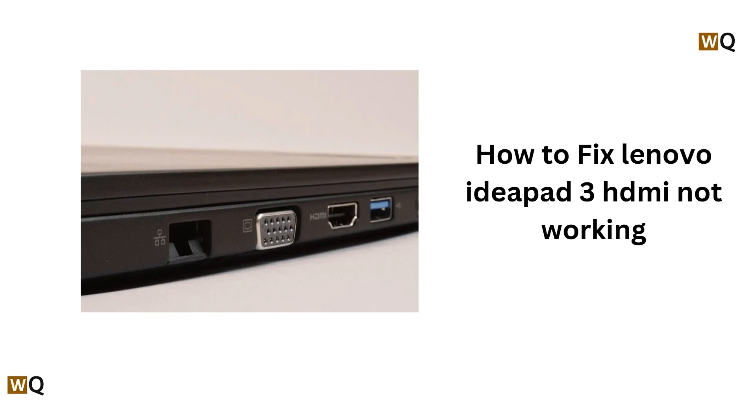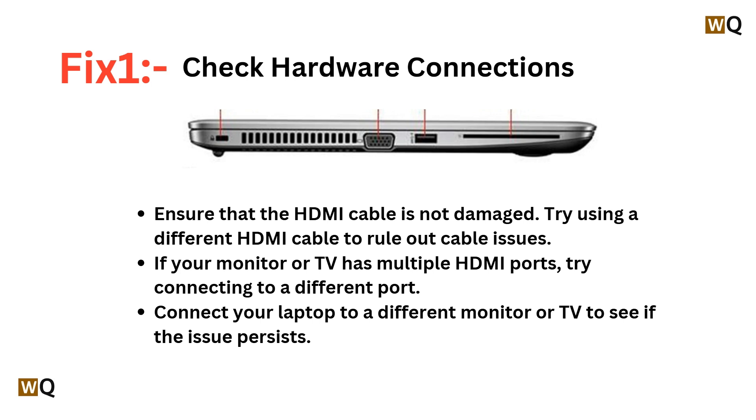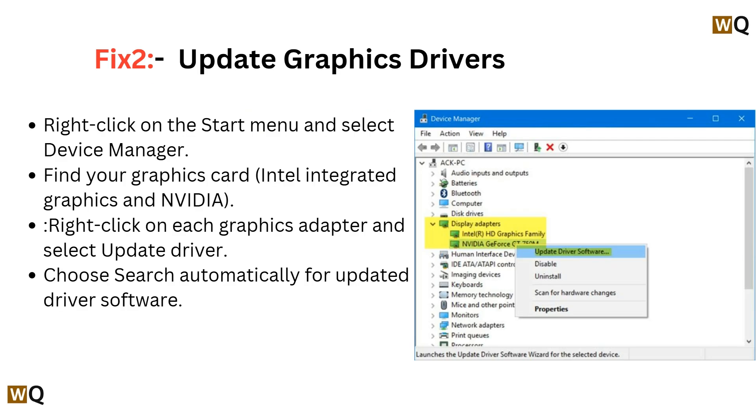Fix 1: Check hardware connections. Ensure that the HDMI cable is not damaged. Try using a different HDMI cable to rule out cable issues. If your monitor or TV has multiple HDMI ports, try connecting to a different port. Connect your laptop to a different monitor or TV to see if the issue persists.